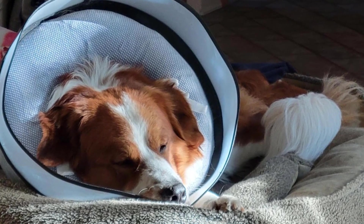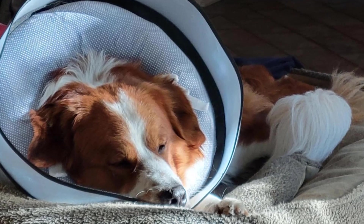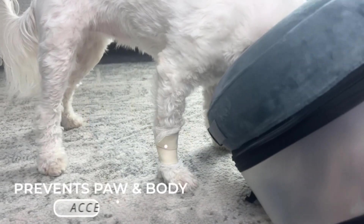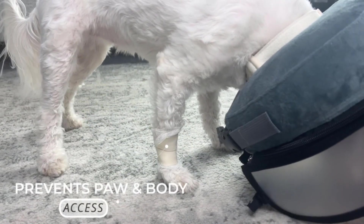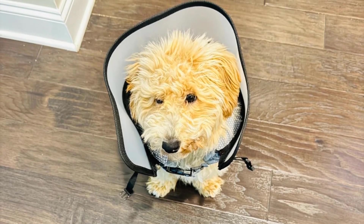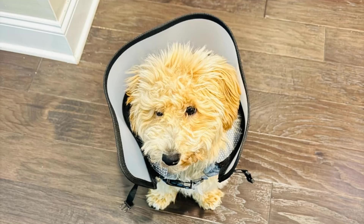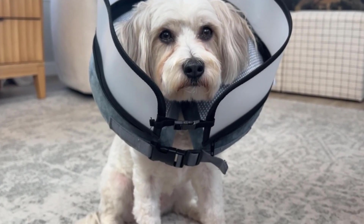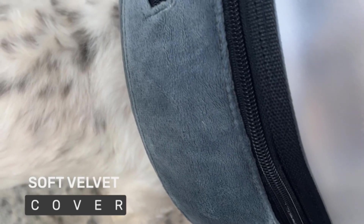What sets the Ellie and Nico collar apart is its enhanced stability. Unlike traditional e-collars, this dog neck donut features a top buckle that keeps the cone securely in place even during your pet's active moments. The robust PP board construction adds extra protection, preventing your pet from reaching their wounds.